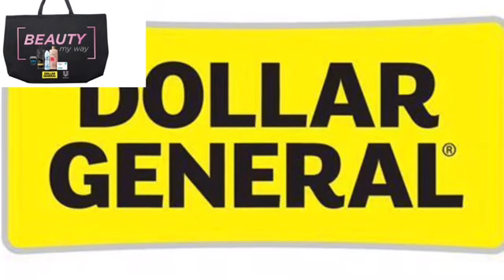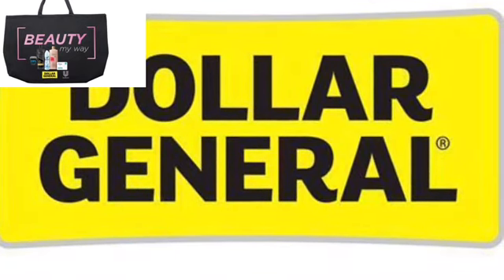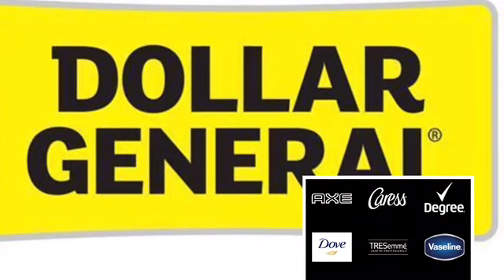All right, so let's see what all we have to clip. You're going to have to, first, get this beauty bag clipped, and you can choose which items you want — other than what I'm about to tell you. I am going to do...